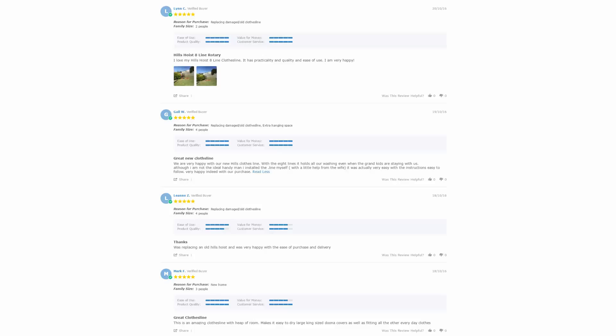With over 5,000 reviews available on the Lifestyle Clotheslines website, you can also see what people are saying about products and whether they're going to be suited for your situation. Be sure to check out the reviews, which are on all of the product pages just underneath the description area.